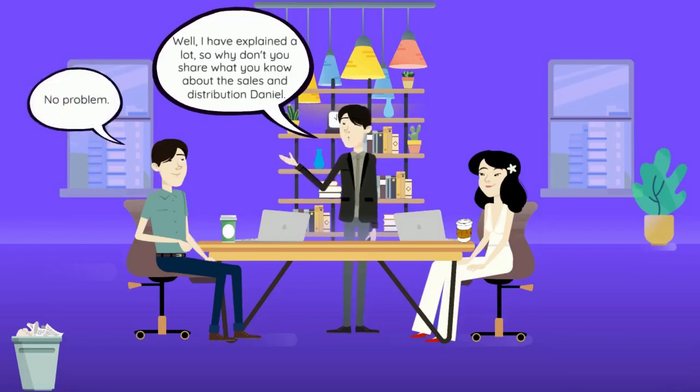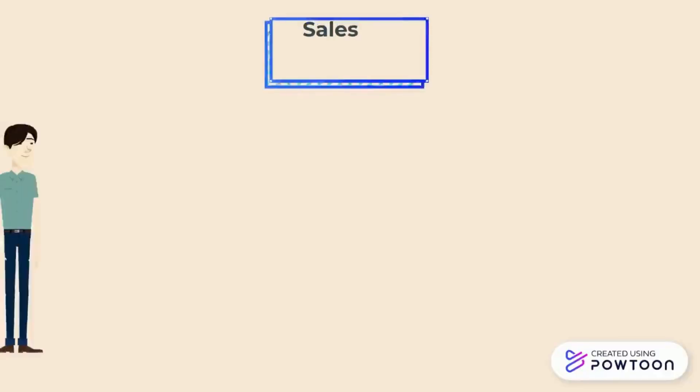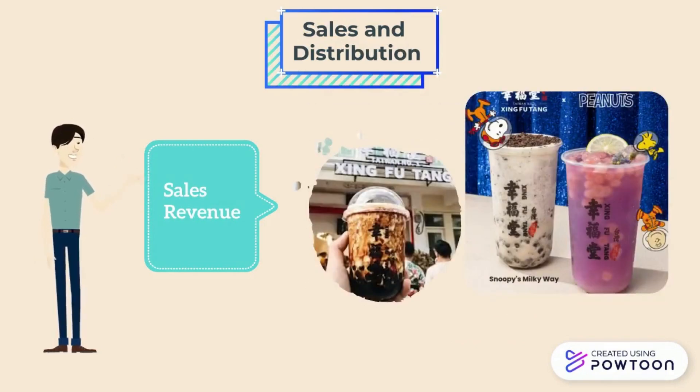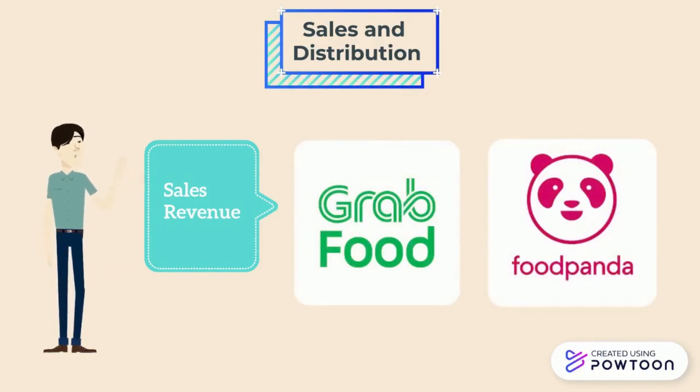Michael asks Daniel to share what he knows about sales and distribution. Shing Fu Tang's business is about selling bubble teas, and one of their main sales revenue sources is operating internationally with licenses. Furthermore, they collaborate with other brands such as Peanuts, for whom they made a Peanuts-themed bubble tea. Their drinks can also be ordered online through services such as GrabFood and FoodPanda.